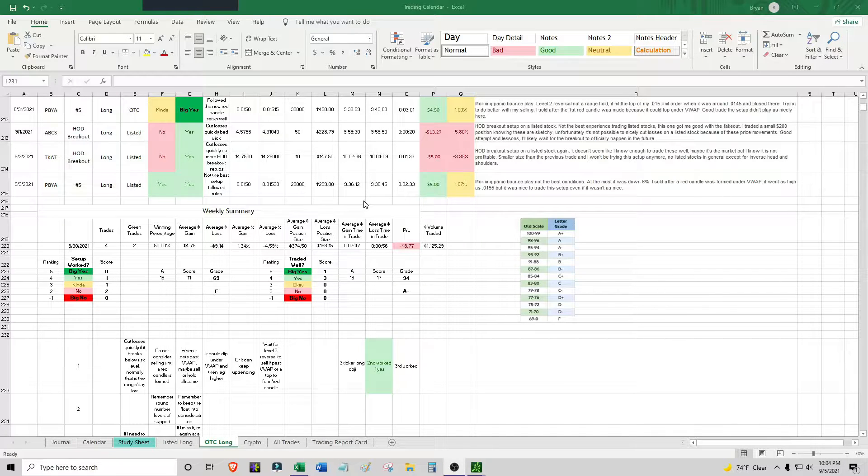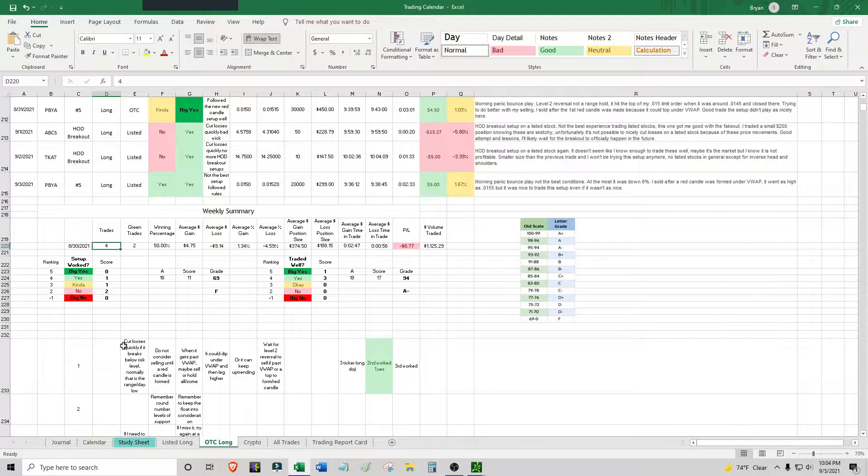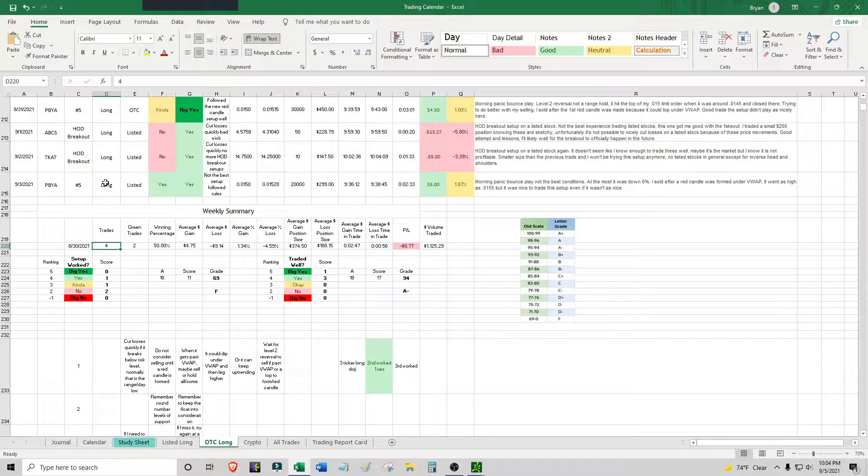It's Sunday and this is the weekly recap for the previous week, which was the 30th to the 3rd — a transition from August to September. I had four tiny trades. I did trade the 31st, then had two red days, and then a green day on Friday. The two red days were trading setups attempted on listed stocks. The four trades included PBYA, an OTC, which appeared at the beginning and the end.